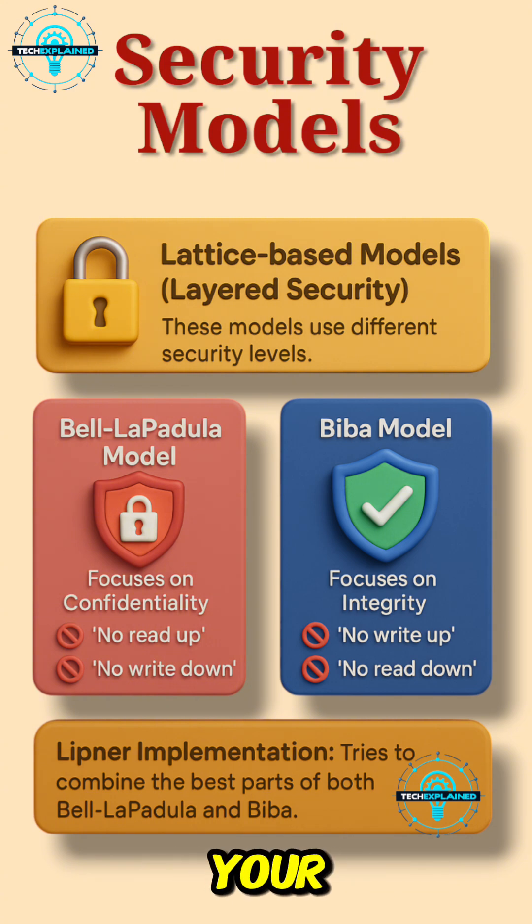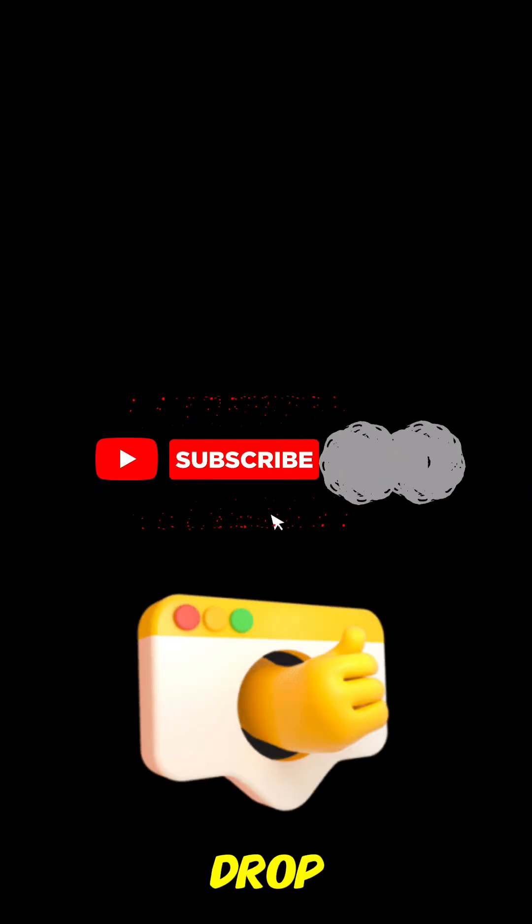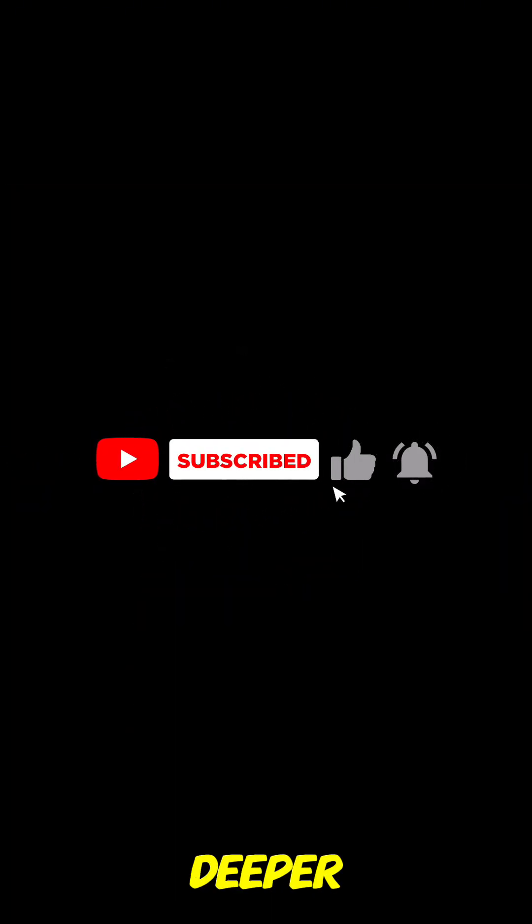Which one do you think your system needs most? If you found this helpful, don't forget to like, subscribe, and drop a comment if you want us to dive deeper into how these models work in real-world systems.